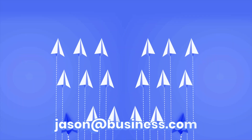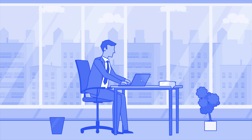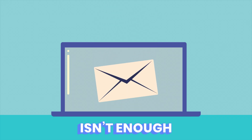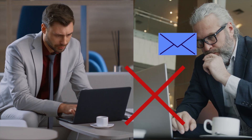Today, I'm going to show you two simple, powerful ways to create a professional business email that instantly boosts your credibility and makes you look like you mean business. But just creating a business email isn't enough. There's a crucial step most people overlook, and skipping it could mean your emails never even reach your clients' inboxes. Stick around because I'll show you exactly how to avoid that mistake.